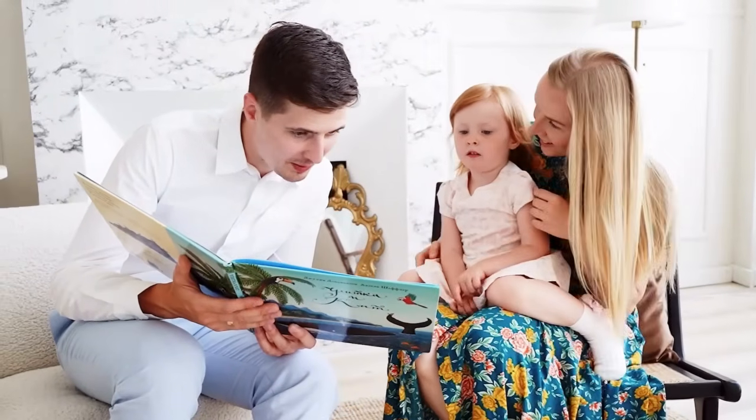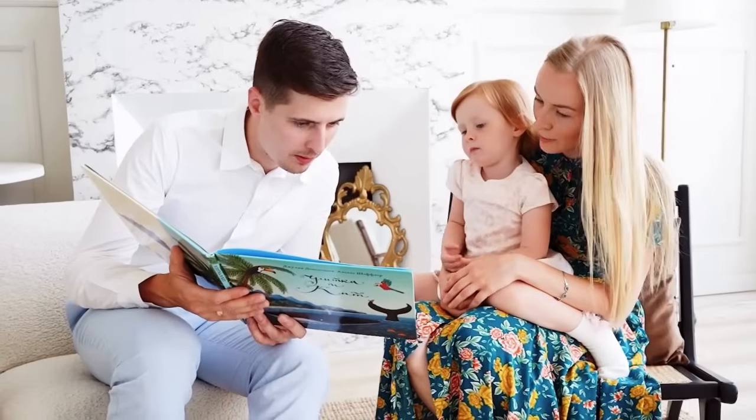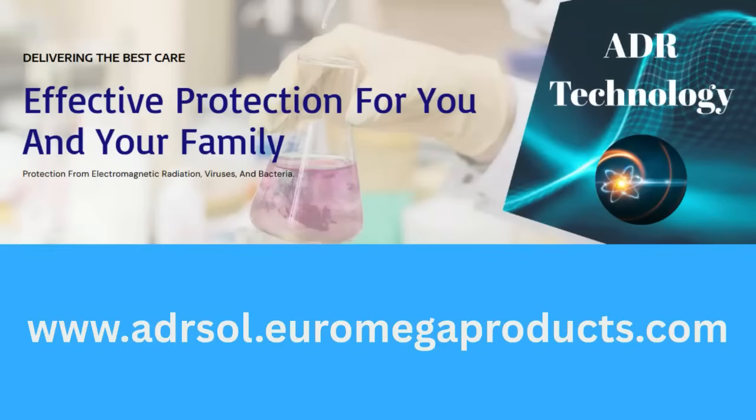Enjoy calmer sleep, cleaner air, and peace of mind — without repainting or filling your home with chemicals. Thousands of European families already trust Adiarsol to safeguard their living spaces.